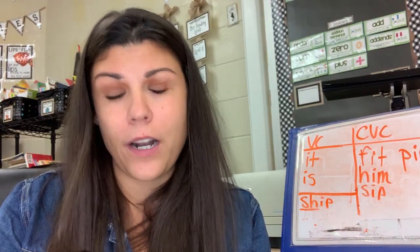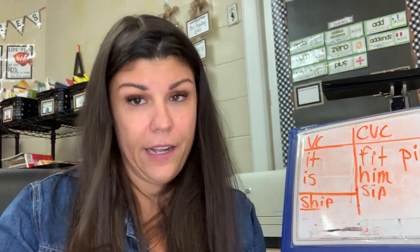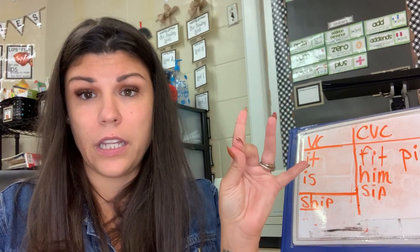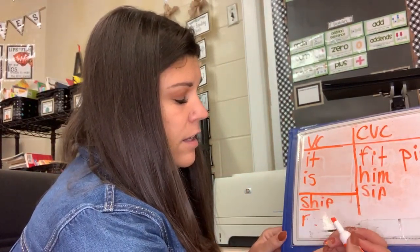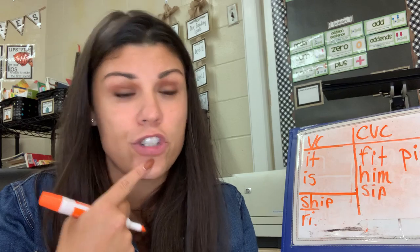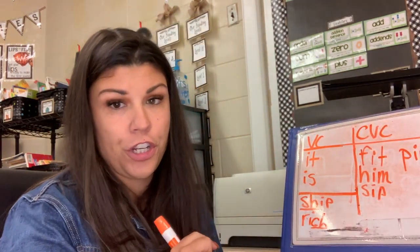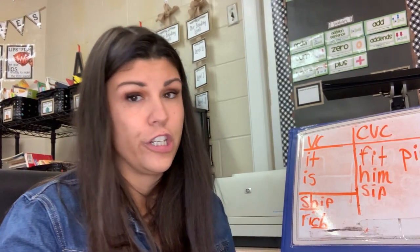And the next word — I love this word because everybody wishes they were this — the digraph is going to be at the end, and it is 'rich.' Ready? Tap it out. R — I — CH. Rich. That's R, that's I, and then CH — that's the C-H digraph — so I write R-I-C-H and underline the CH. Rich. Good job, everybody!